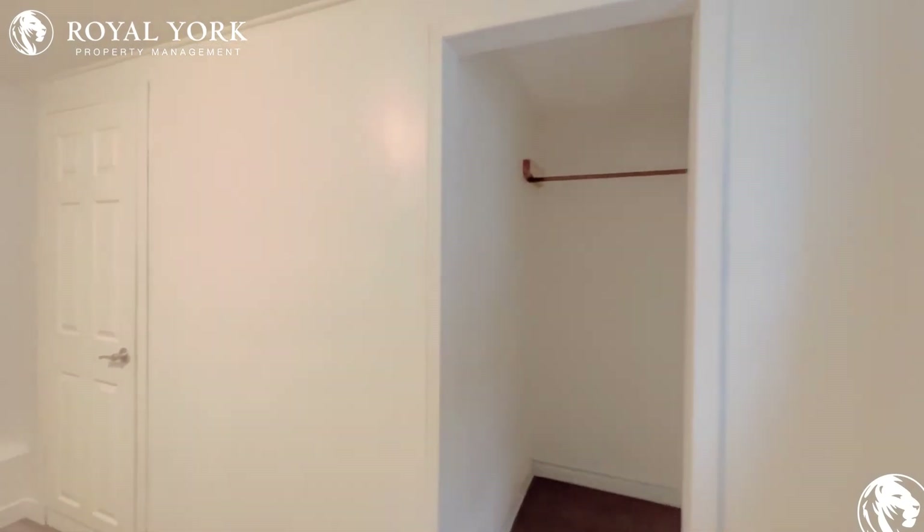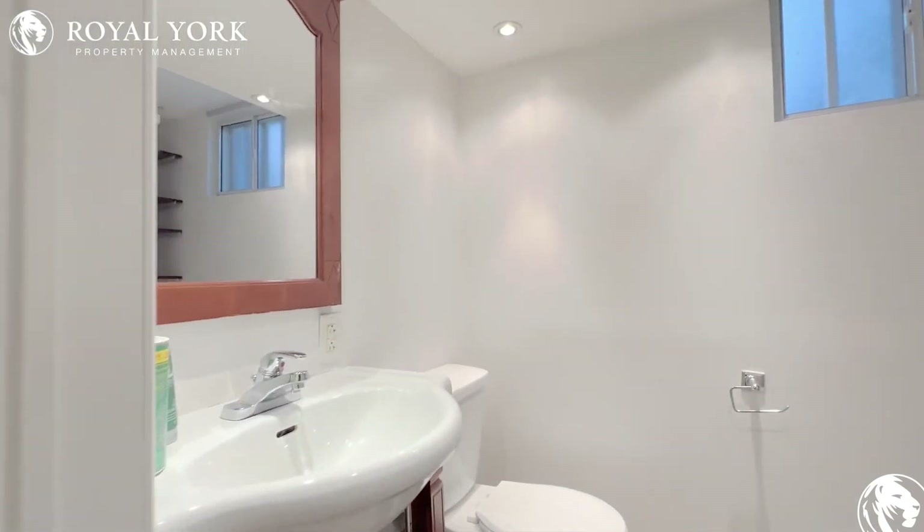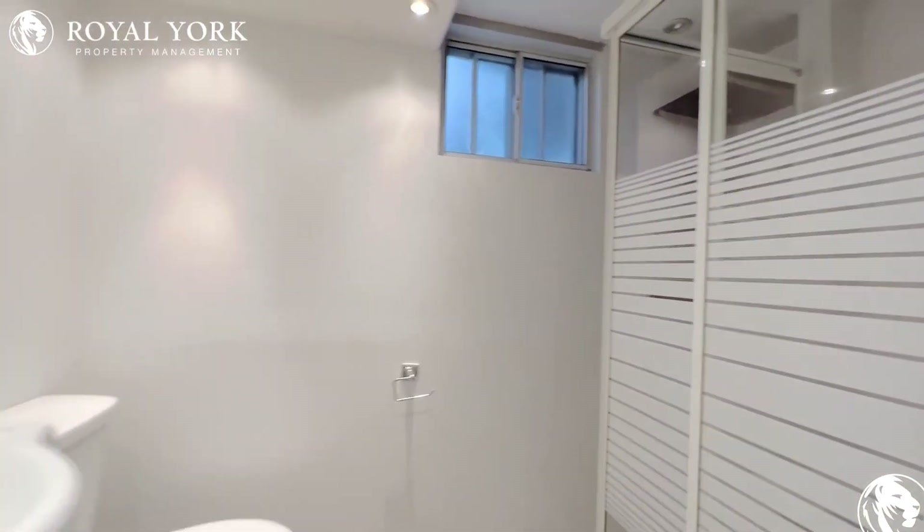You have a walk-in closet over here, and on our right we have our bathroom. Very clean and well-kept.